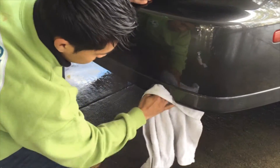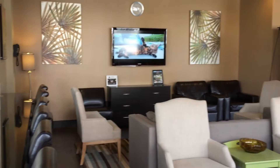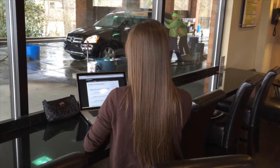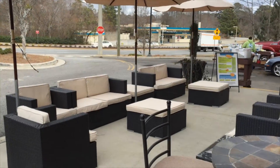Best of all, while my car gets pampered, I enjoy the luxurious interior of the Mammoth Lounge. I can catch up on some work or reading, or bask in the beautiful weather on their inviting patio.